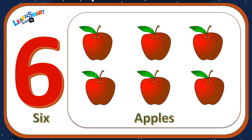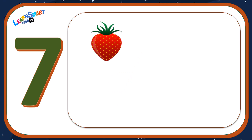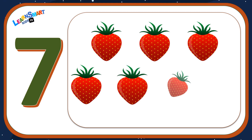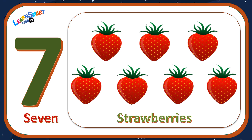Number seven: one, two, three, four, five, six, seven — seven strawberries.